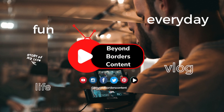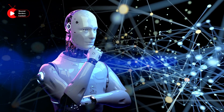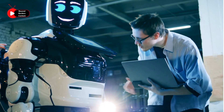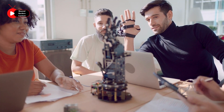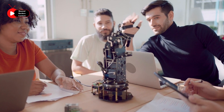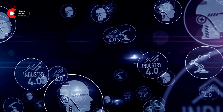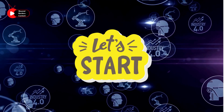Welcome to our channel Beyond Borders Content. Today, we are talking about the latest advancements in AI and how they can make your life easier. With the rise of technology, AI has become a game changer in the way we live and work. In this video, I will be showcasing the top 20 AI tools that will simplify your life and make your day-to-day tasks a breeze. So, sit back, relax and get ready to learn about the future of technology. Let's get started.